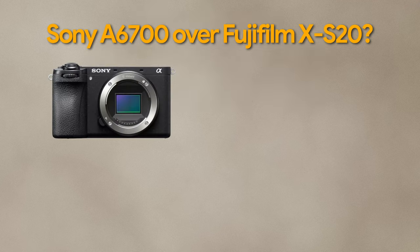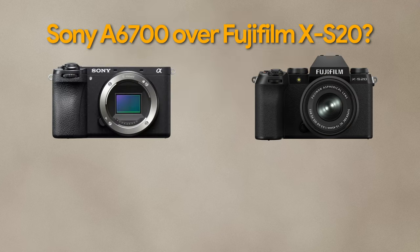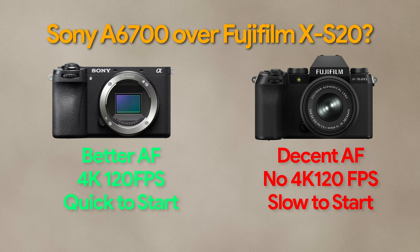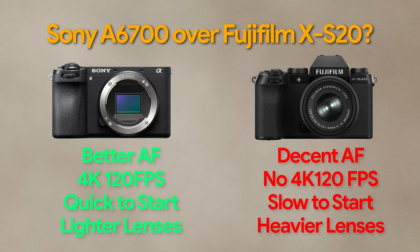The reasons to choose the Sony A6700 over the Fujifilm XS20 are: better autofocus in photos and videos, 4K 120 frames per second, S-Log3 video recording option, faster on-to-shoot or startup time, lighter native lenses, huge third-party lens support, and upgradeability to full-frame cameras in the future.